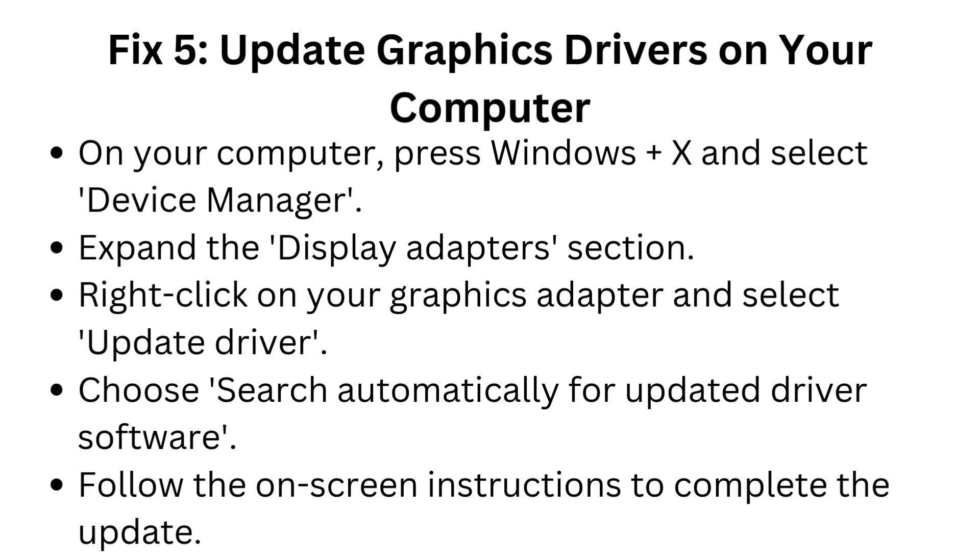Fix 5: Update graphics drivers on your computer. Press Windows + X and select Device Manager. Expand the Display Adapters section. Right-click on your graphics adapter and select Update Driver. Choose Search Automatically for Updated Driver Software, then follow the on-screen instructions to complete the update.